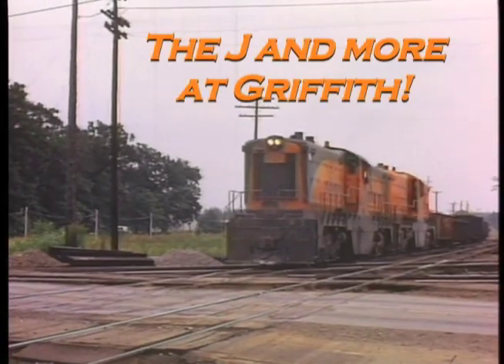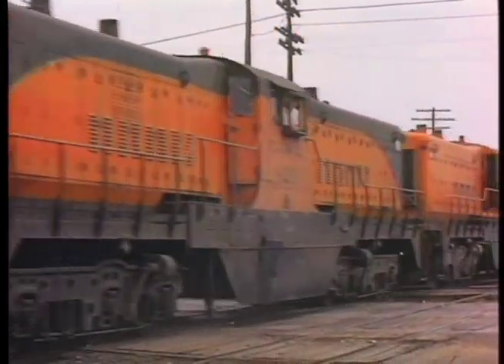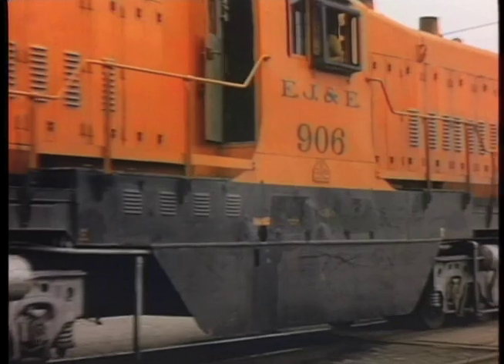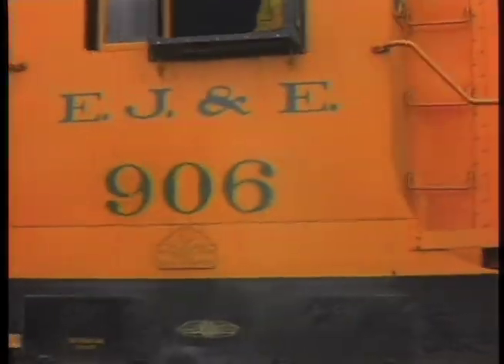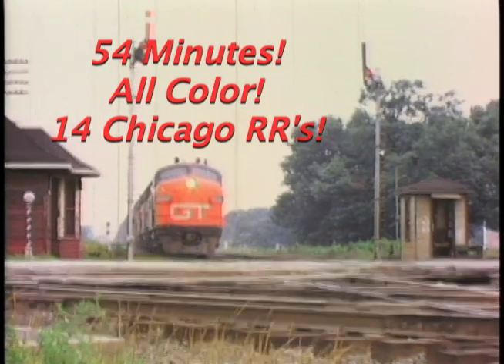Baldwin center cab transfer diesels on the EJ&E. As the unit passes, note the EMD builder's plate on the side of the cab. These engines had been rebuilt with Electromotive prime movers by the time Mr. Bullerman caught them at Griffith.